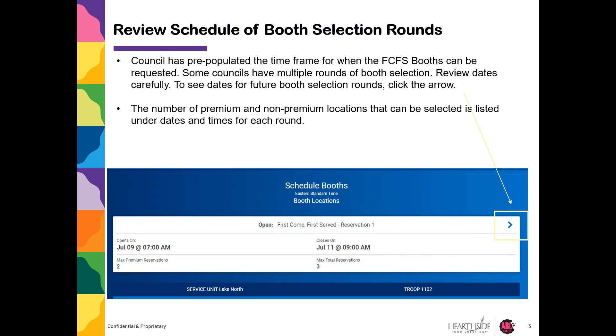Council has pre-populated the time frame for when the first come first serve booth can be requested. Some councils have multiple rounds of booth selections — review dates carefully. To see dates for future booth selection rounds, click the arrow in the top right. The number of premium and non-premium locations that can be selected is listed under dates and times for each round.